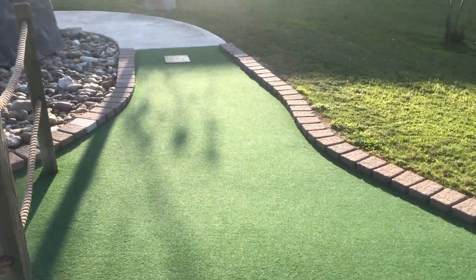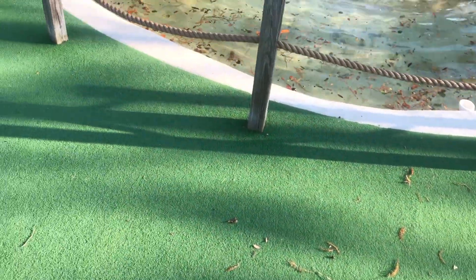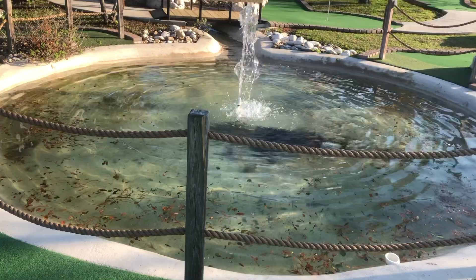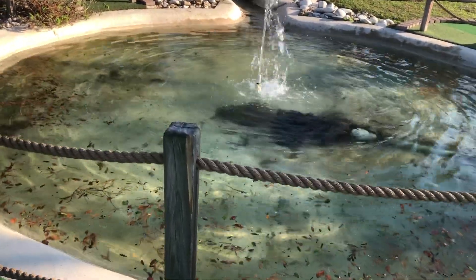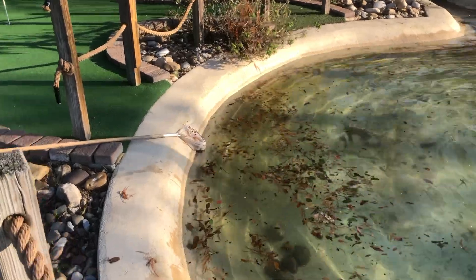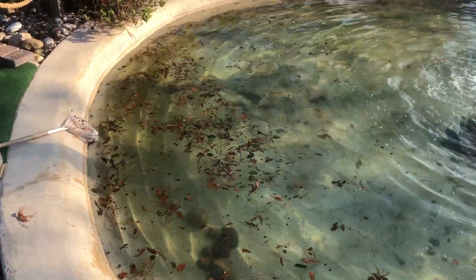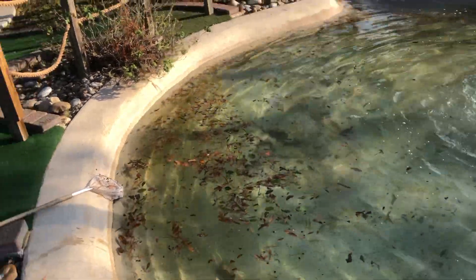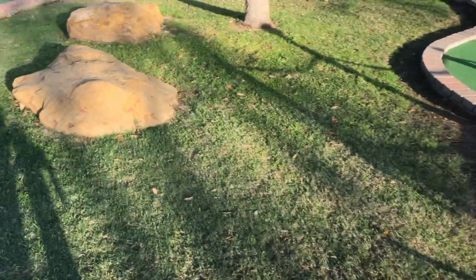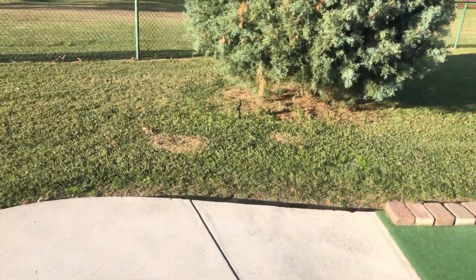So this was hole four and it's sloped big time. Notice what's right here — yep, I went in the water. The good thing is that they have a net laying down here that you can fish out the balls from. I really like that, I think that's something everywhere should have. Let's go to hole number five.